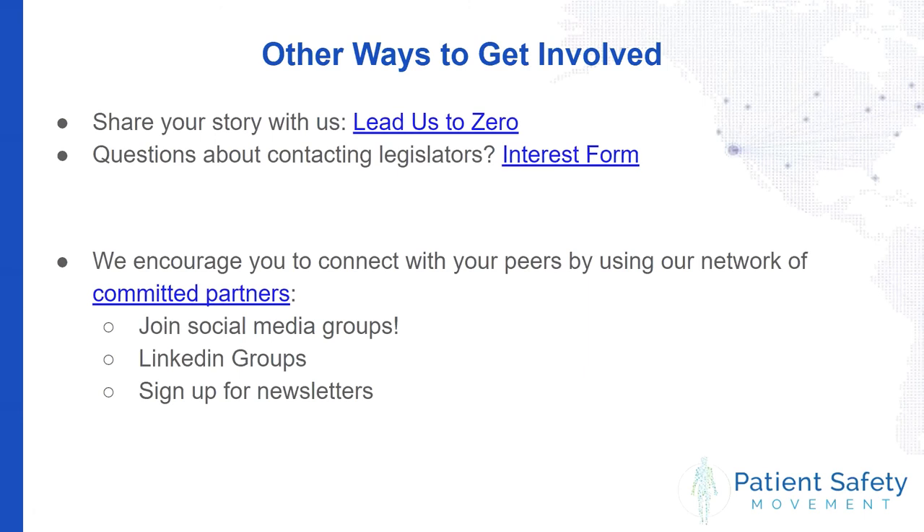Thank you, Sana — that was a wonderful and informative overview. It looks like throughout the presentation we received a question about whether the webinar is being recorded. Yes, this webinar is being recorded and we will give you access to the recording and the slides. We will also send out the interest form as a separate link. The interest form gives you the opportunity to list where you're located, what state in the U.S. you'd like to be contacting, and specific names of legislators, so that the foundation can answer all your questions and point you in the right direction.